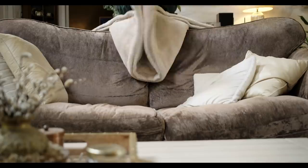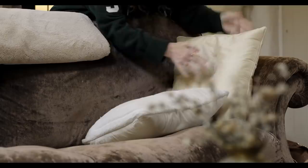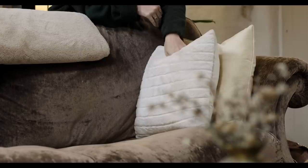You could be more minimalist than me and have no blankets and no cushions to fluff, but I love the texture and the cosiness with blankets and cushions so it's something I'll always have. Before going to bed at night I just give them a little fluff and fold the blanket, and then when you come out in the morning everything just has a feeling of calm and tidiness.